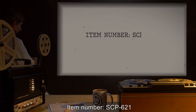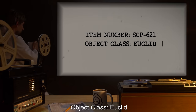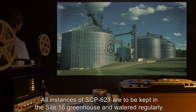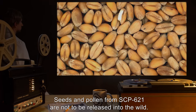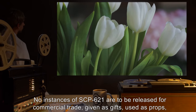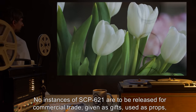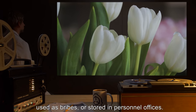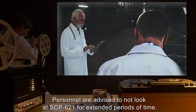Item Number SCP-621. Object Class: Euclid. Special Containment Procedures: All instances of SCP-621 are to be kept in the Site-16 greenhouse and watered regularly. Seeds and pollen from SCP-621 are not to be released into the wild. No instances of SCP-621 are to be released for commercial trade, given as gifts, used as props, used as bribes, or stored in personnel offices. Personnel are advised not to look at SCP-621 for extended periods of time.